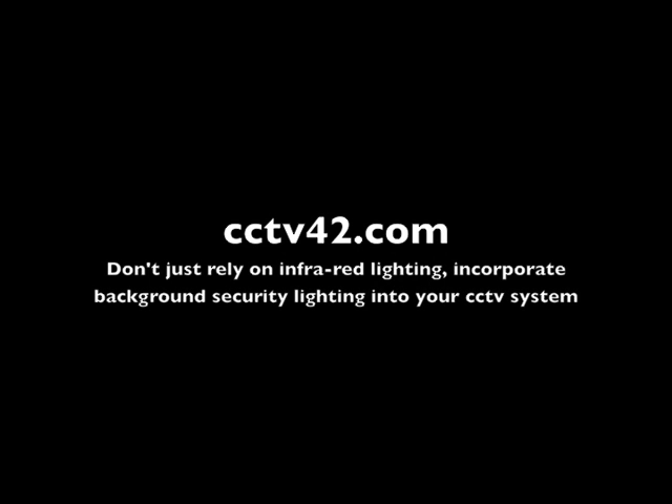Hello and welcome to CCTV42.com. In this very short video, we're going to show you ways you can improve nighttime filming on your CCTV system. Now to most people, nighttime filming is all about IR, infrared illumination.